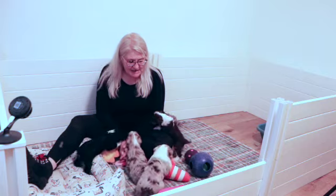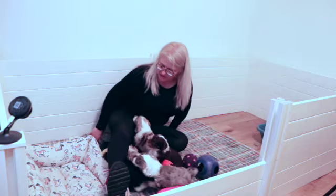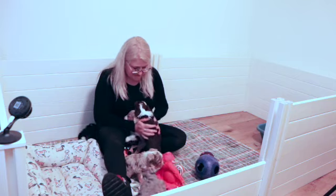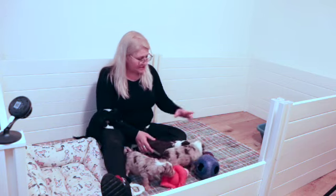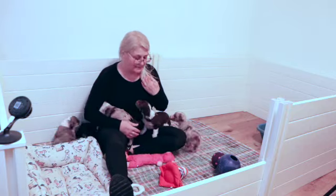Hi Awesome Doodle fans, it's Tammy. We are at week five already. I can't believe this goes by so fast — every single time it just does. These guys are doing great. They are happy, they're active, they're playful, they're eating well, they're starting to use their litter box more, they love their bed, they really interact well with their toys. They're just a really, really fun group of puppies.